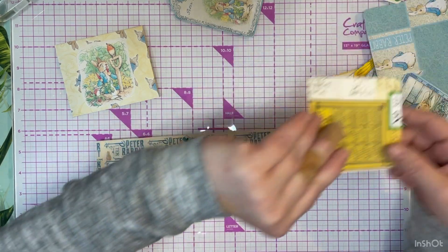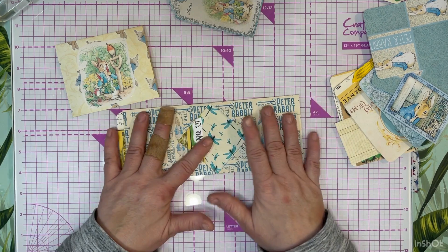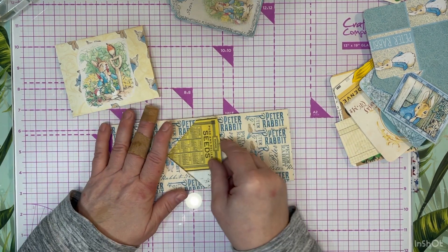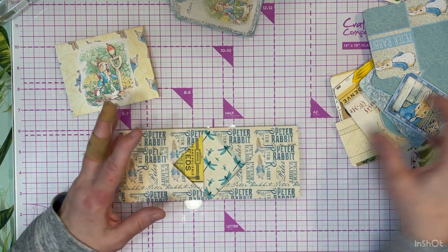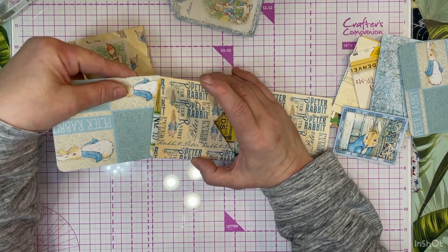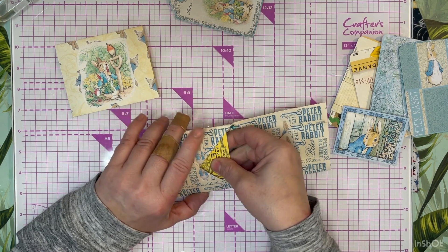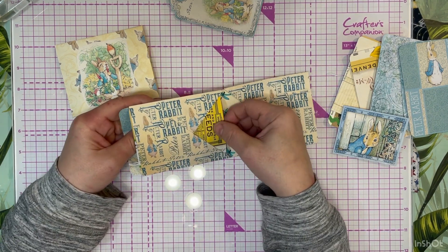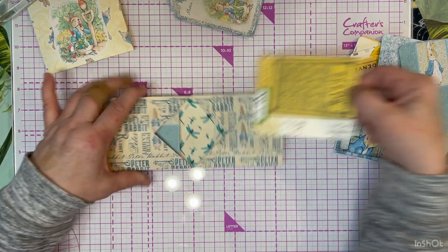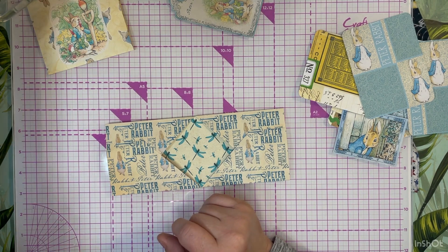I've already gone ahead and made cards for these - I'll decorate them at some point, probably not on air. I made them so you can come in from this side, which are slightly longer, and from this side too - just making sure you grab the right one. So that was the easy part, y'all - that was the easy part.